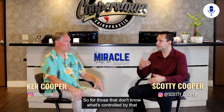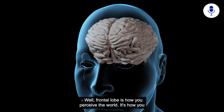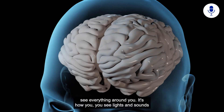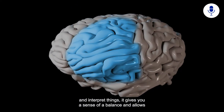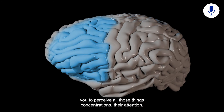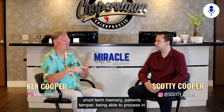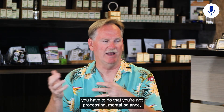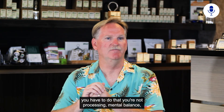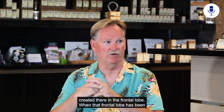What's controlled by the frontal lobe? The frontal lobe is how you perceive the world — it's how you see lights and sounds and interpret things, giving you a sense of balance. It controls concentration, attention, short-term memory, patience, temper, and the ability to process information. If you have to read the same thing two or three times, you're not processing. Mental balance, emotional balance — people with anxiety and depression have issues created in the frontal lobe.